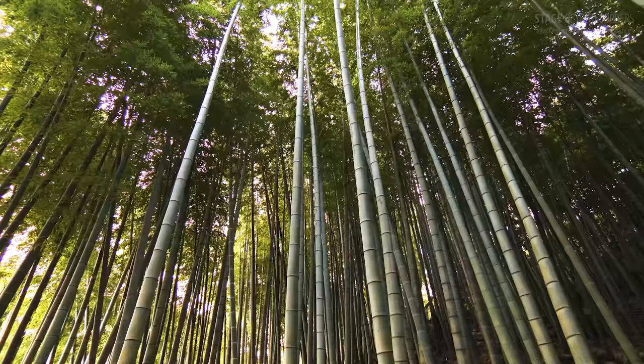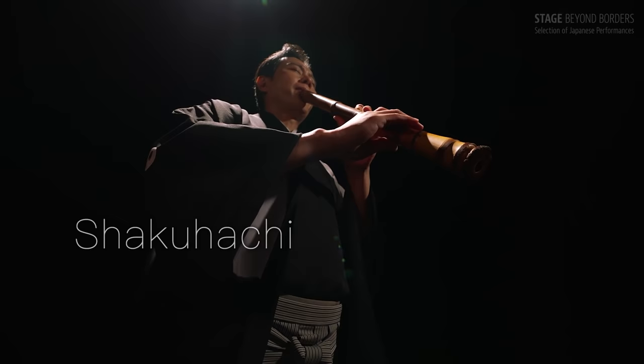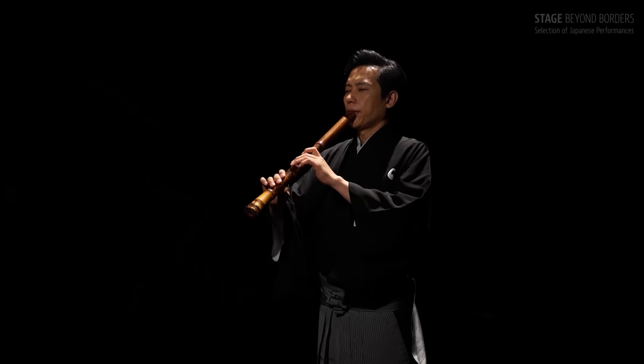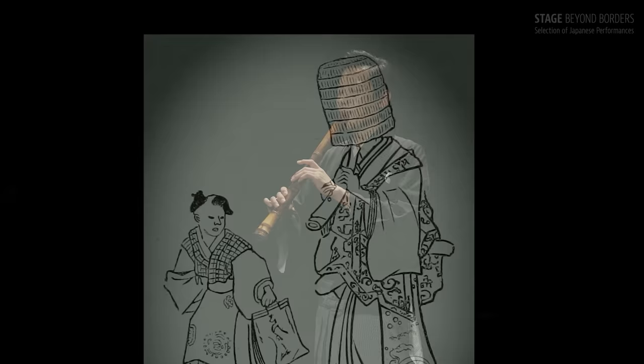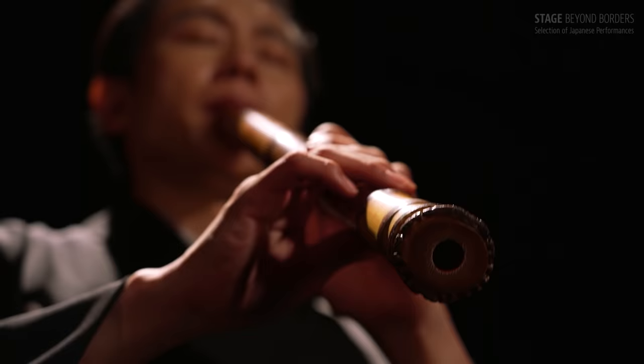The bamboo Shakuhachi has an expansive sound that resonates with Buddhism. It embodies the mental focus of Zen thought.